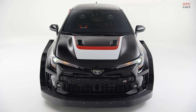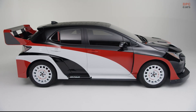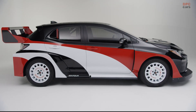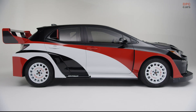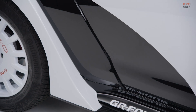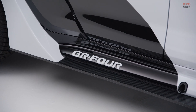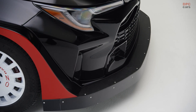The 2023 GR Corolla debuted earlier this year and gives North American driving enthusiasts the hot hatch they've been asking for. Before the new addition to the Toyota GR sports car model line becomes available in Toyota dealerships in 2023, Toyota provides a glimpse of the new model's potential for aftermarket customization with its GR Corolla Rally Concept.